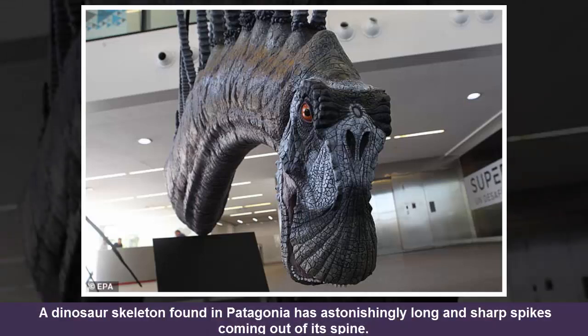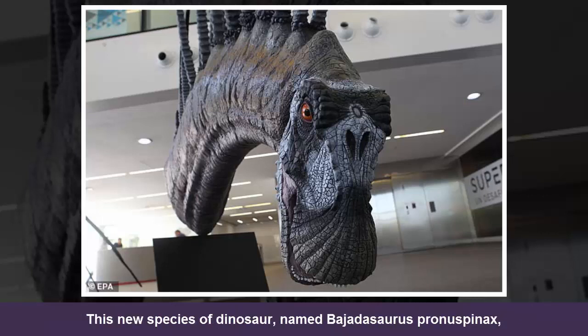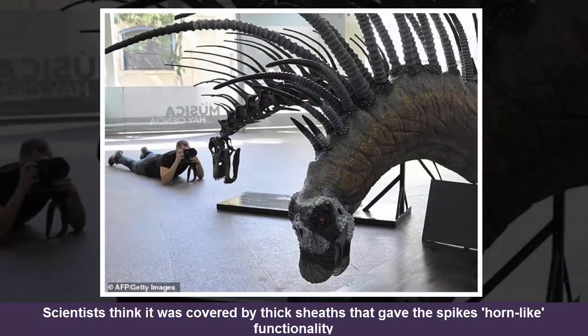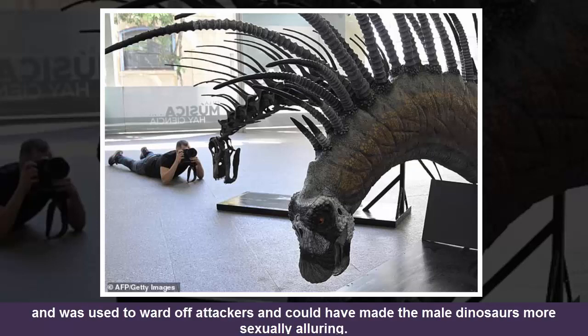A dinosaur skeleton found in Patagonia has astonishingly long and sharp spikes coming out of its spine. This new species, named Bajodosaurus pranuspinex, lived 140 million years ago and exhibits the most extreme form of backbone spikes. Scientists think it was covered by thick sheaths that gave the spikes horn-like functionality, used to ward off attackers and could have made male dinosaurs more sexually alluring.